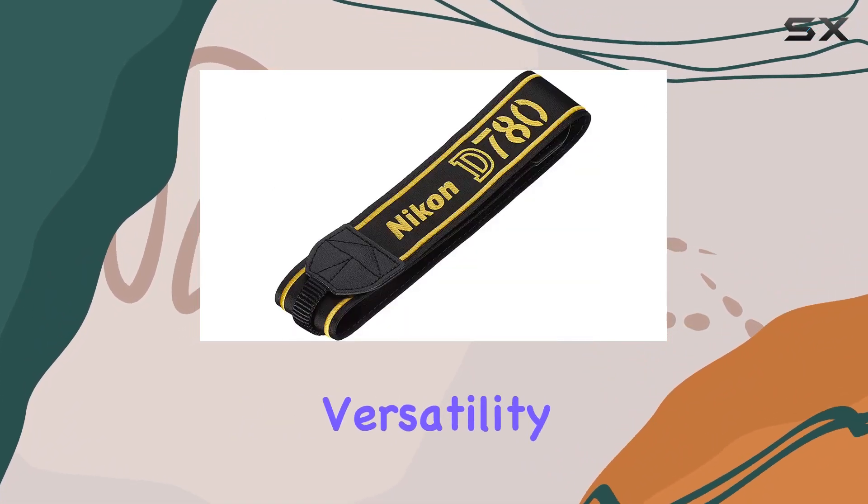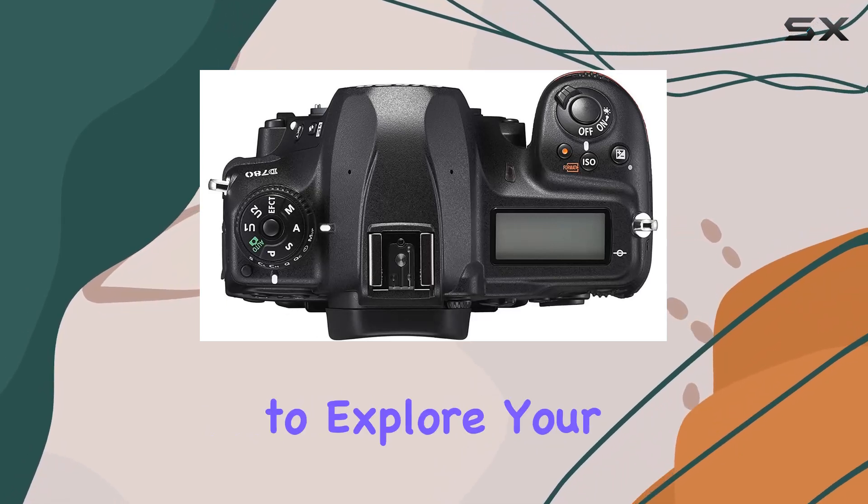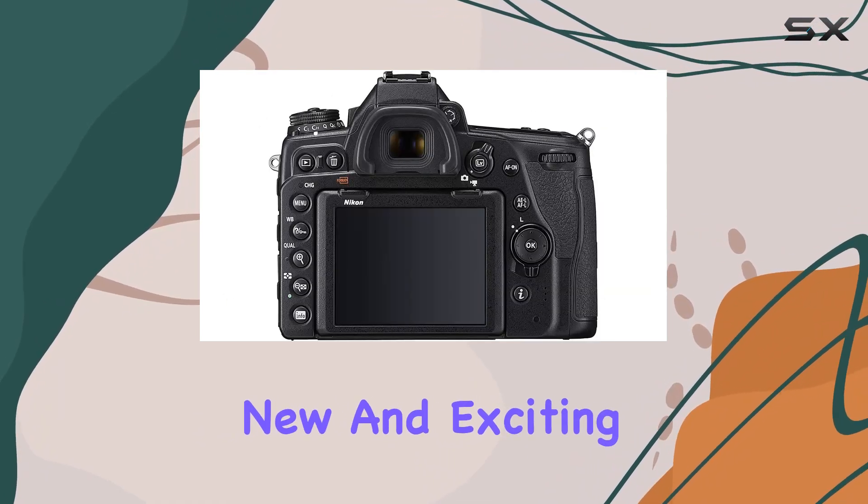The versatility doesn't end there — it supports inspiring slow motion and time-lapse video, giving you the tools to explore your creativity in new and exciting ways.